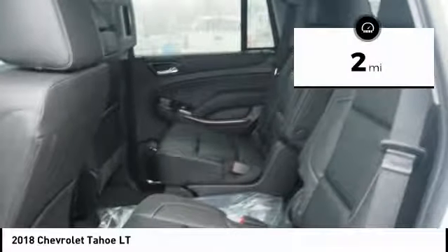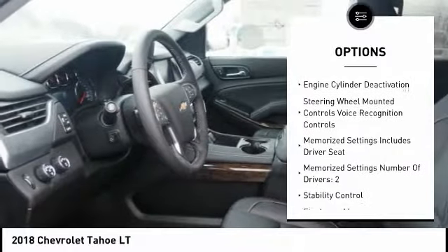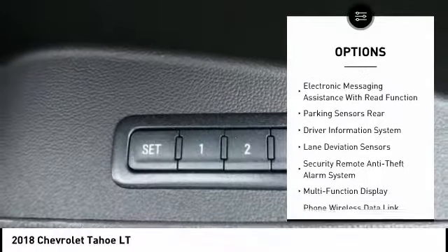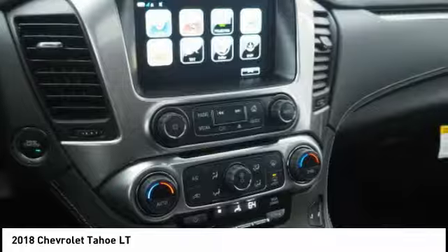Here are some of this vehicle's great options: remote engine start, traction control, stability control, power steering, cruise control, universal garage door opener, power brakes, child safety locks, trip odometer, and electronic brake force distribution.